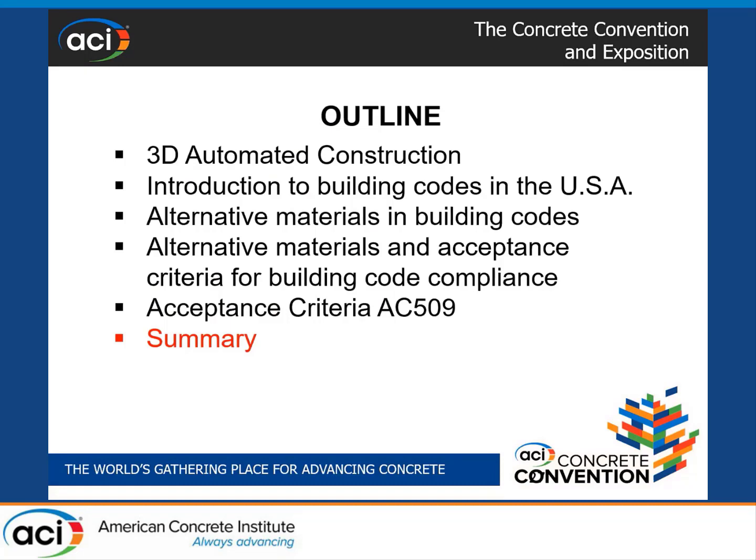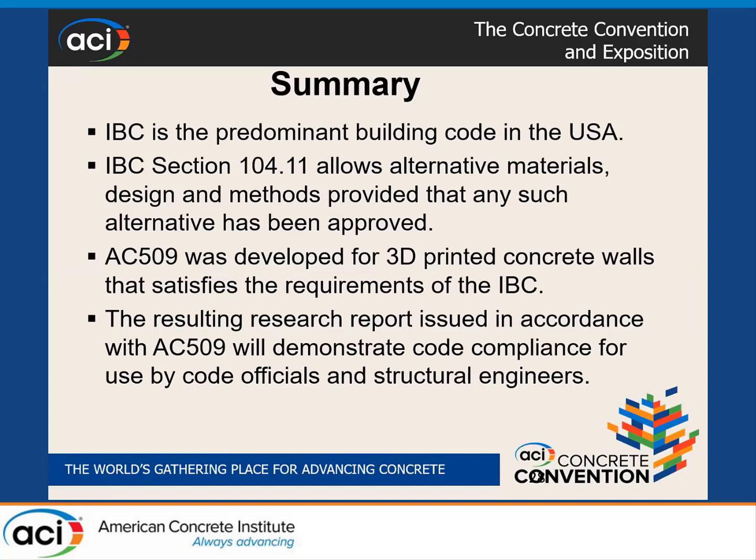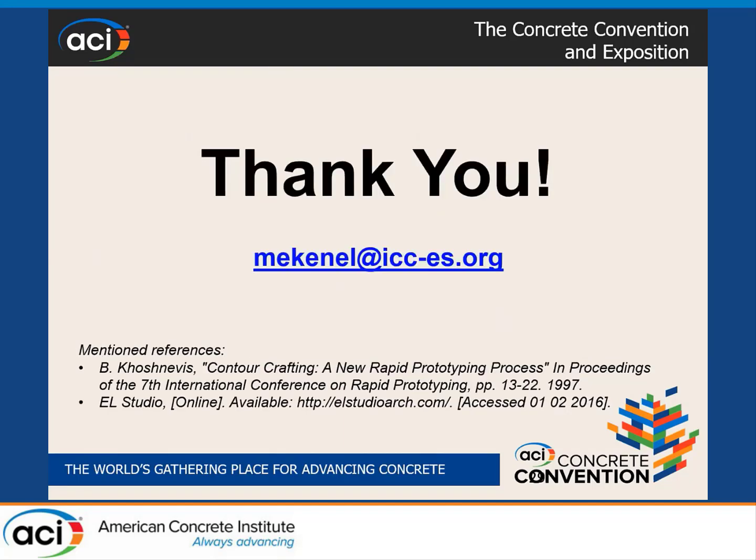In summary, the predominant building code in the United States is the International Building Code, but there is nothing in it about 3D printing construction. If you want a permit, building departments will refer to Section 104.11 and ask you to show compliance. We developed AC509 to satisfy building code requirements and justify that 3D printing construction complies. The resulting research reports demonstrate code compliance and are primarily used by code officials, building officials, special inspectors, and structural engineers. Thank you — my email and references are available on the final slide.